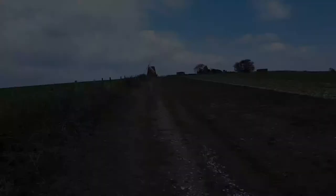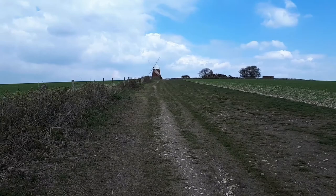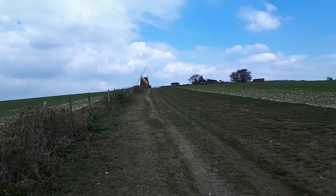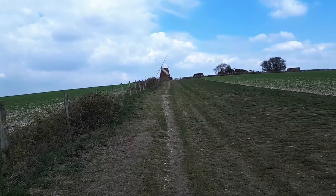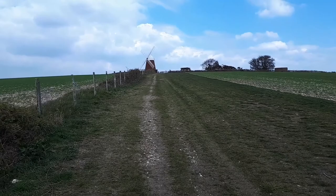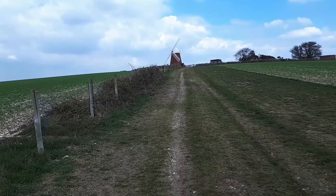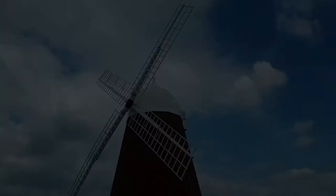Here we are coming up to the windmill. This is an example of a tower windmill. A mill was first mentioned here in 1540, built for the Duke of Richmond. This mill is thought to date from the 1740s. It worked until 1905 when it was struck by lightning, then restored in 1934, further repair work done in 1954, and again restored in 2004 with more recent work done a year or two ago.